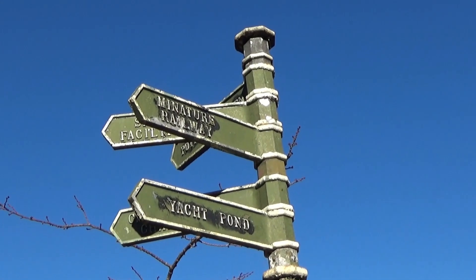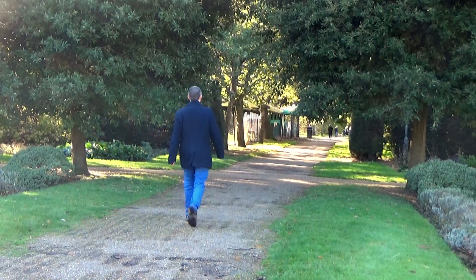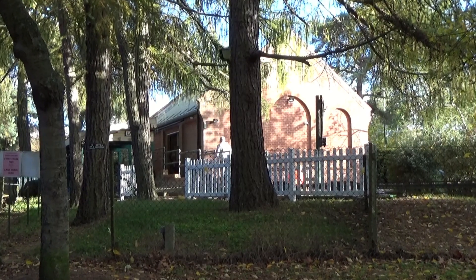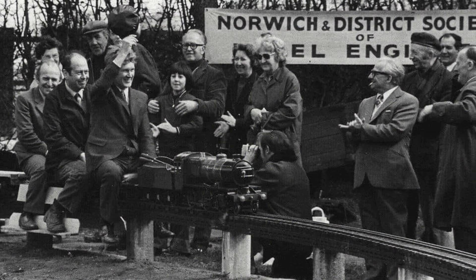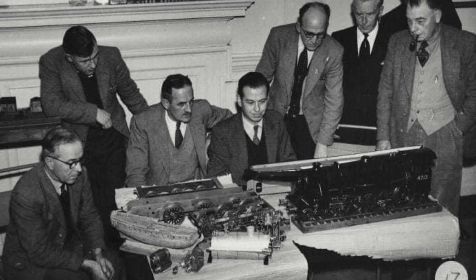But tucked away in the southeastern corner of the park is perhaps a more unusual attraction. For almost 70 years this has been the home of the Norwich District Society of Model Engineers, an organisation which dates back to 1933, aimed at encouraging young model makers and giving them a space to hone their skills.